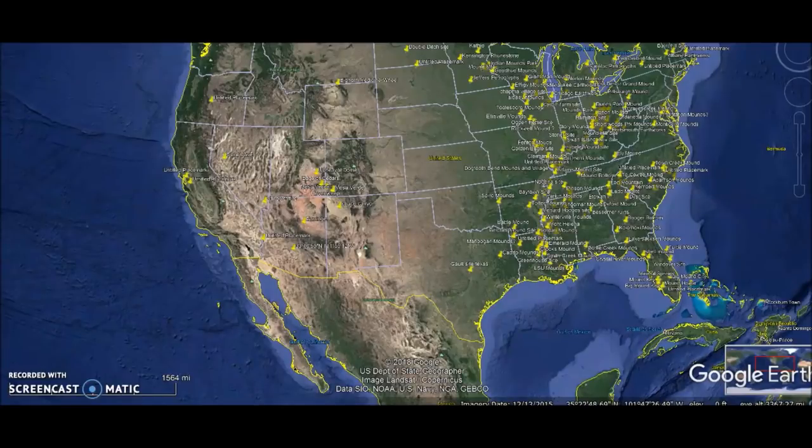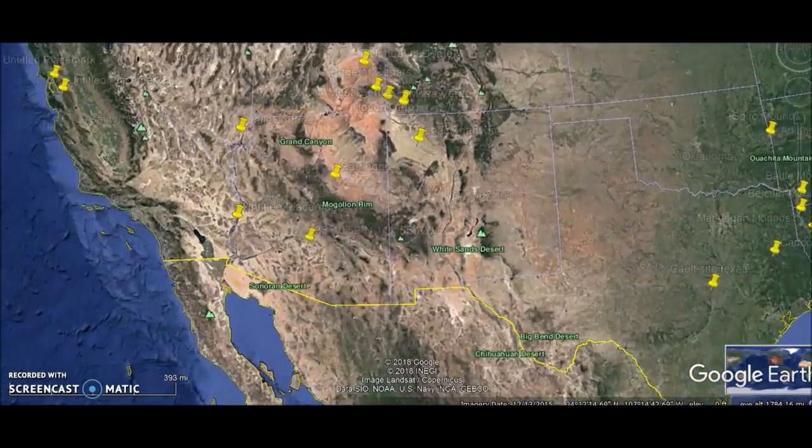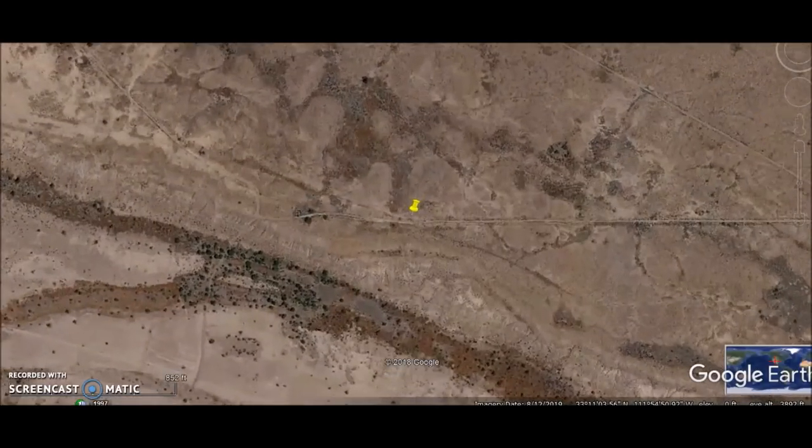Hey everybody, I have a video here for you today. I thought we would document another Ancient America site. Now a lot of these, a lot of people have never heard of. Maybe some of you have heard of this one, but we are going to go down to just south of Phoenix, Arizona today. And this is what it looks like.